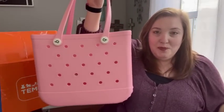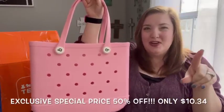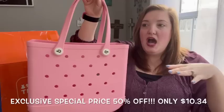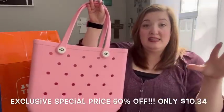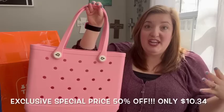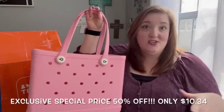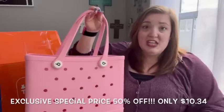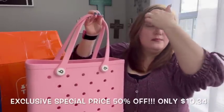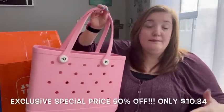Here it is — this is a Bog bag dupe. These are amazing. They're made out of a rubber material, similar to Crocs, so the material is super easy to wipe clean, very thick and durable. This bag is really popular as a beach bag because it's waterproof and has holes that let sand out easily. You can also use them as camping bags, sports bags, or just as an outdoorsy bag.